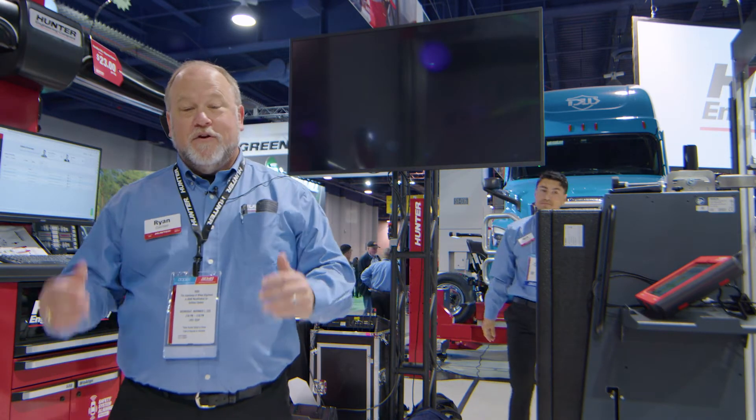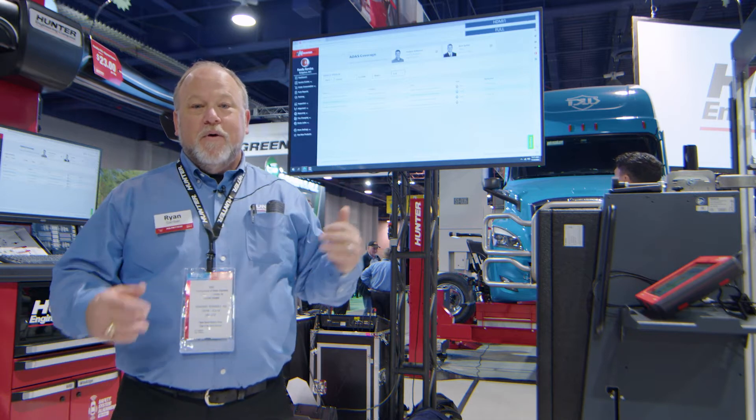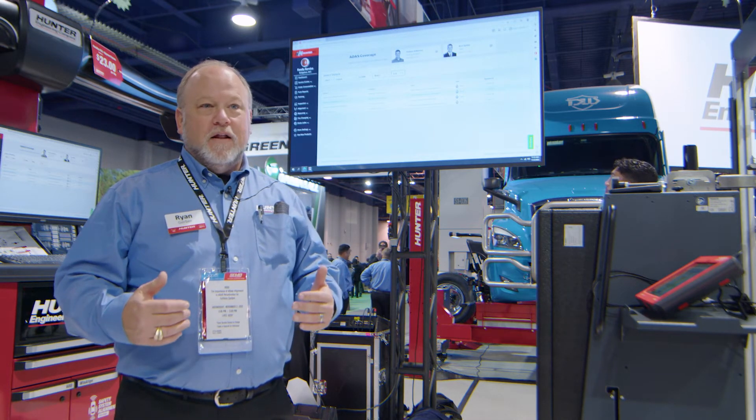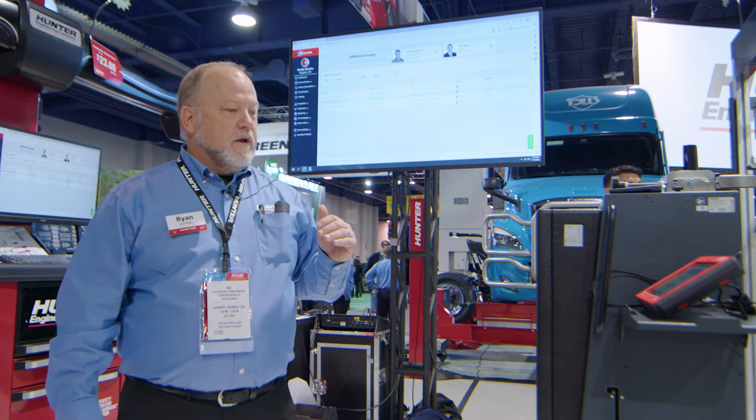The next thing that's really going to be of a huge benefit to our customers is, as you'll see on the screen behind me, we have a brand new ADAS lookup in HunterNet2. What that allows a customer to do is go in and pick a car like we have here — this '21 Lexus.